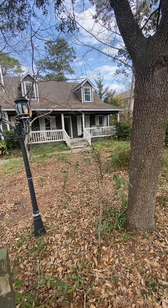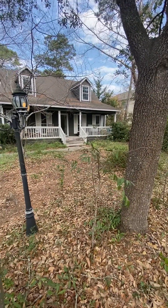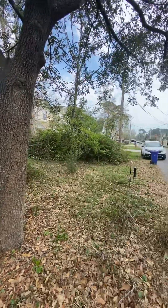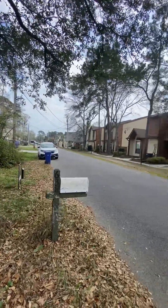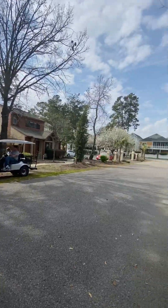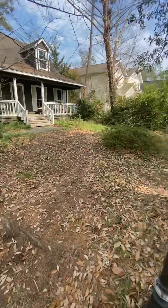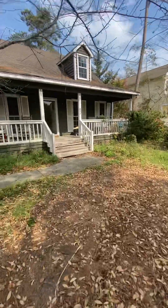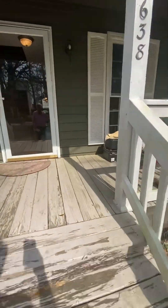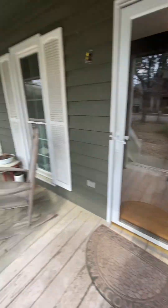Welcome to 638 13th Avenue South in Surfside Beach, a three-bedroom two-and-a-half bath home, easy golf cart ride from the beach. The home is being sold as-is and there are some substantial repair issues and maintenance issues with the home.